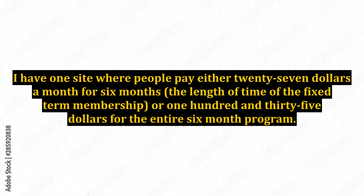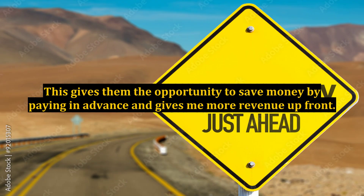I have one site where people pay either $27 a month for six months — the length of time of the fixed-term membership — or $135 for the entire six-month program. This gives them the opportunity to save money by paying in advance and gives me more revenue up front.